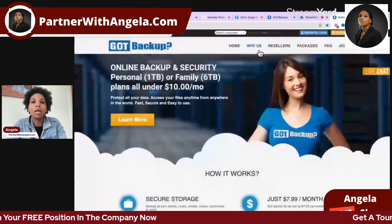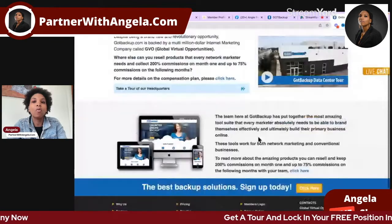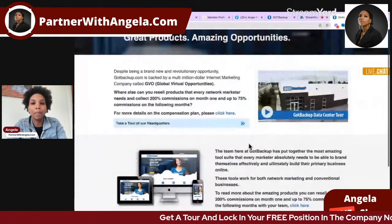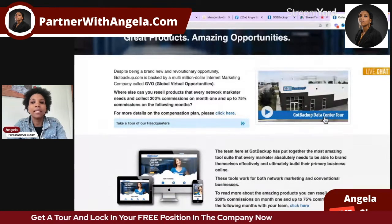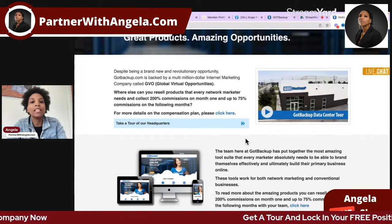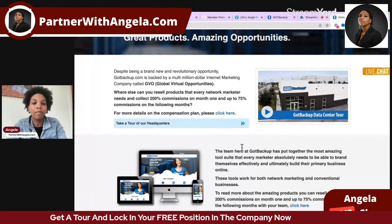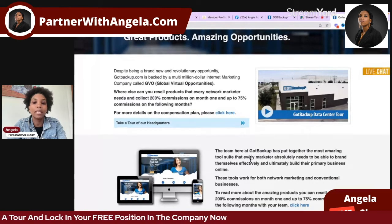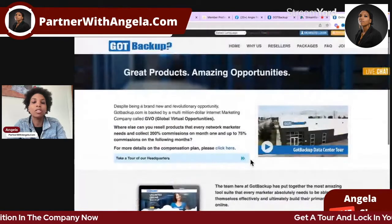It's always important when you jump into something to know who is behind the project. With this project you can actually take a tour of the offices. Joel is the owner; he has quite a few projects out there and has been around for a while. Got Backup is cash rich, debt free, and secure — you can do your own due diligence and you'll see that.